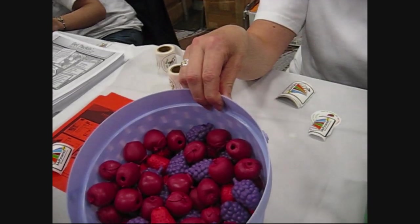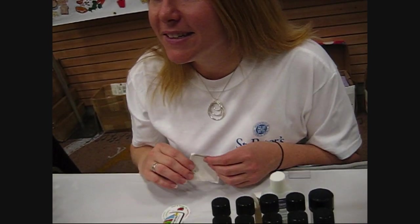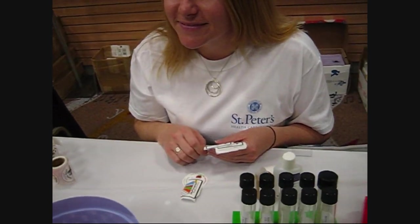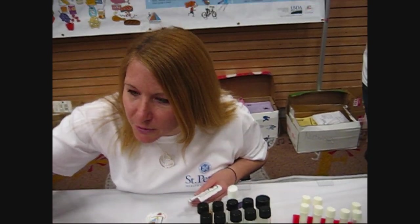Did you get an eraser? Oh, that's an eraser? There are strawberries in there too — apples, strawberries, and greens. Do you guys work for St. Peter's? Are you all employed there? I'm a diet technician.